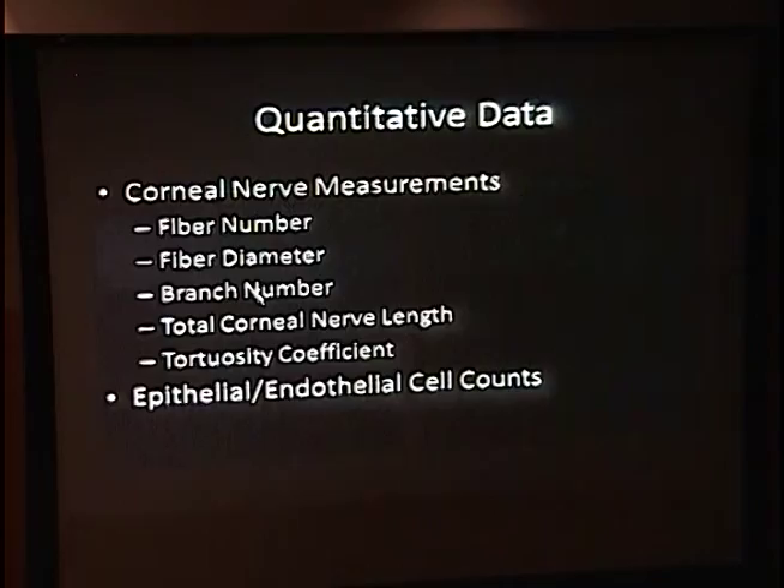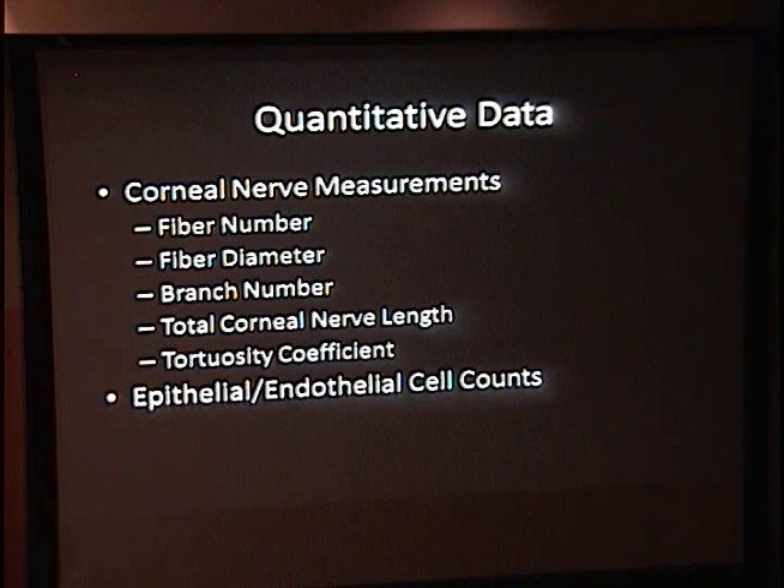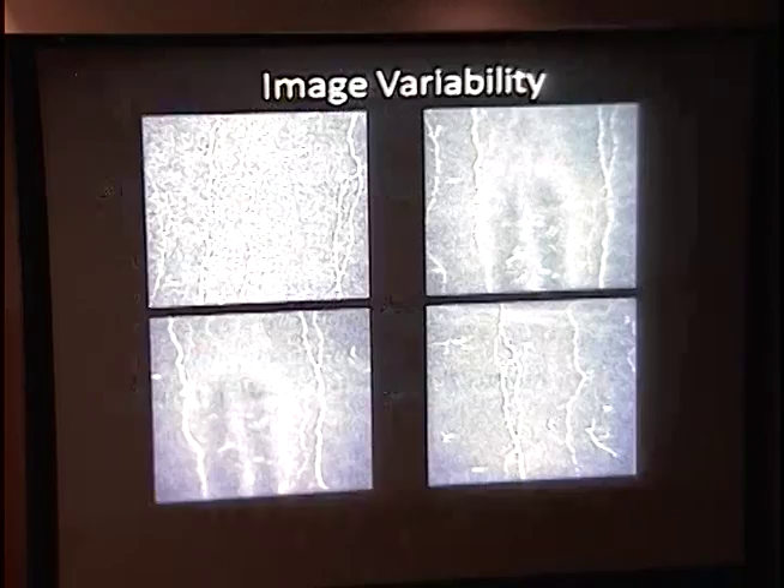That's qualitative data — examples of why it's useful and why those studies are reproducible. But when you look at quantitative data — how many nerve fibers, branching patterns, fiber counts, tortuosity, total nerve density — you can also look at endothelial and epithelial cell counts. One thing we can't do very often is quantitatively grade the health of the ocular surface. I remember when interviewing for cornea fellowships, I always asked whether they did limbal stem cell transplants.